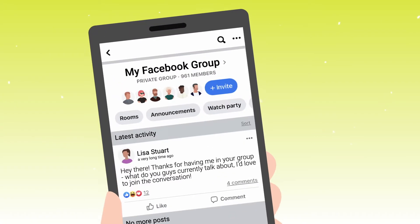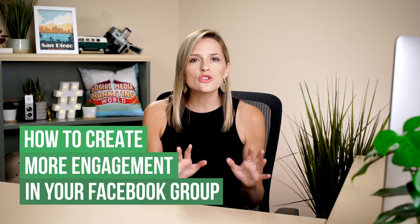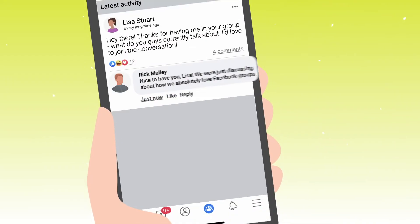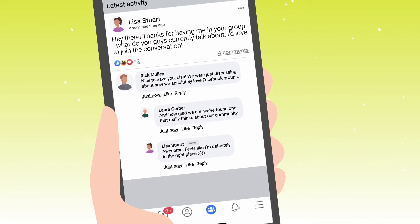If you're looking to start a Facebook group, or maybe you have one, but every time you go in there you hear crickets — that's no fun. We want to show you exactly how to structure your group and to grow and engage in the right way so that people are coming back every single day wanting more.